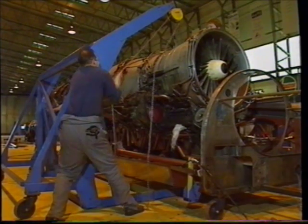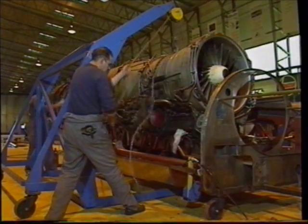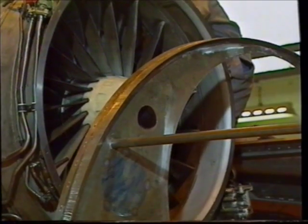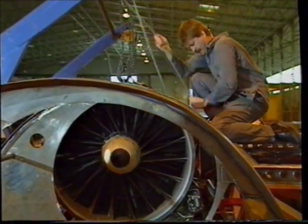Thrust is powered by two massive Spey engines taken from a Phantom jet fighter, producing more than 100,000 horsepower — enough to drive 1,000 family cars. With a speed of 0 to 600 in 16 seconds, how would Andy Green escape if something went wrong?